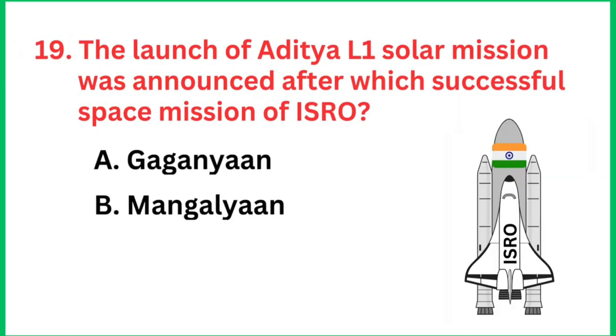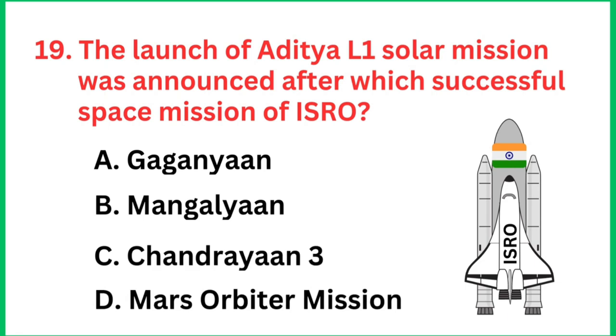Question number 19: The launch of the Aditya L1 solar mission was announced after which successful space mission of ISRO? The right answer is Chandrayaan 3.